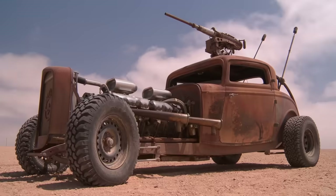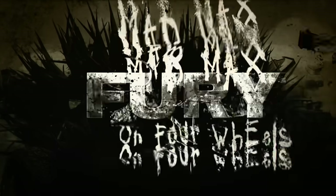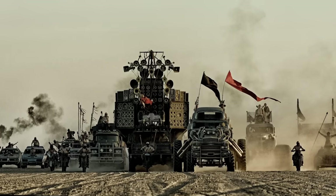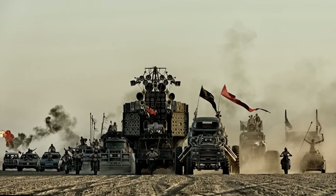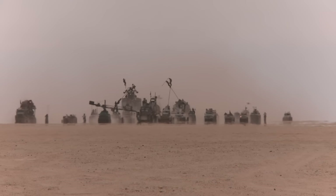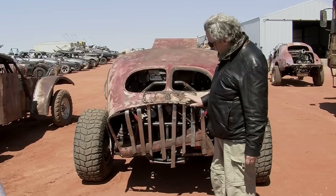The machines are just complete masterpieces. Mad Max was always about cars. The cars were a metaphor for power. And the one thing that George was very keen on and understood is that in a world where there's next to nothing, what little there is left needs to be loved. Just because it's the wasteland, it doesn't mean that people can't make beautiful things.